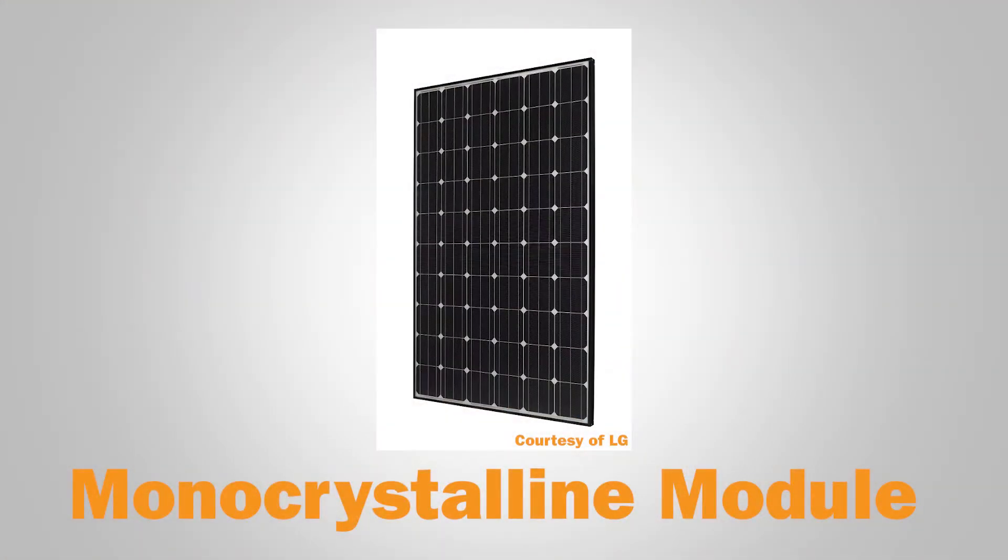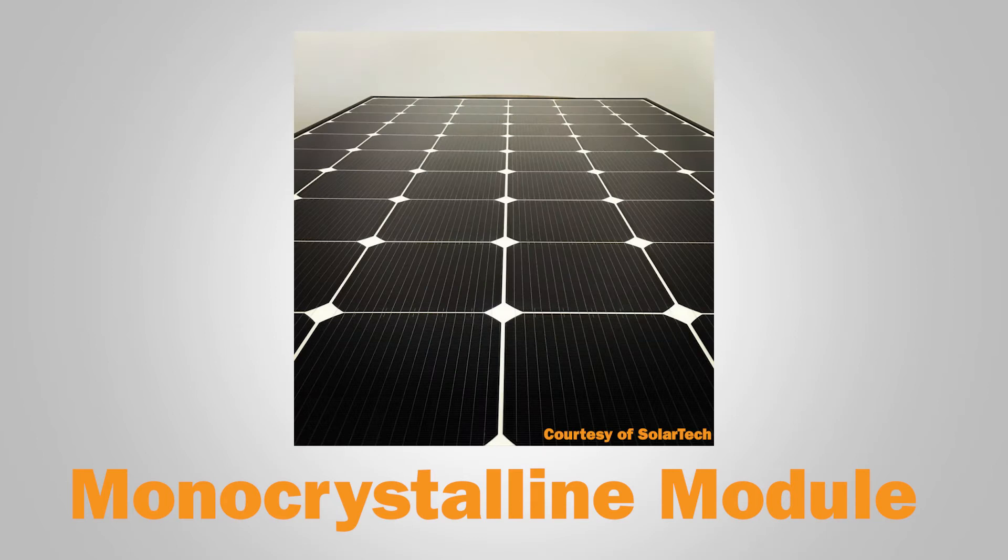We're here to talk about the different kinds of solar modules on the market today. The most efficient module type is monocrystalline silicon solar PV. It's made by growing a single crystal. The crystal framework is even, producing a steady blue color and no grain marks. That gives it the best purity and highest efficiency levels.